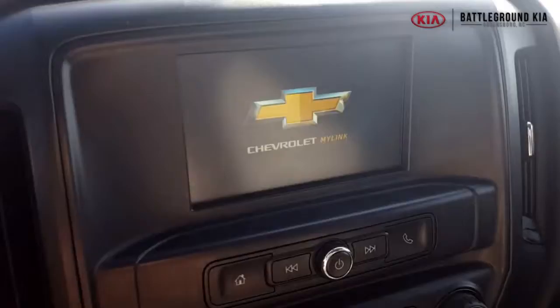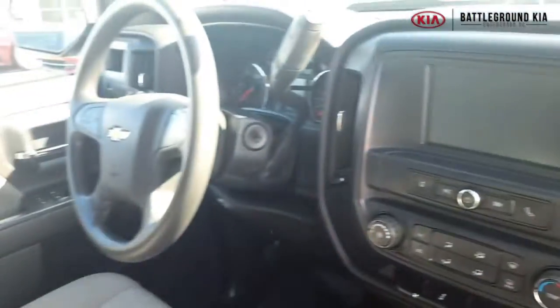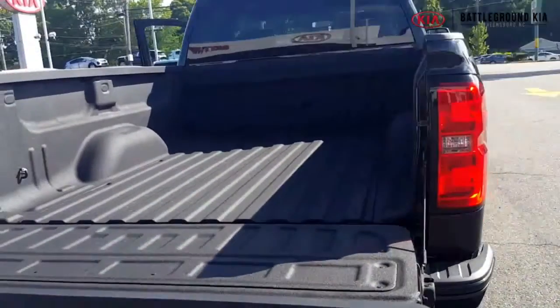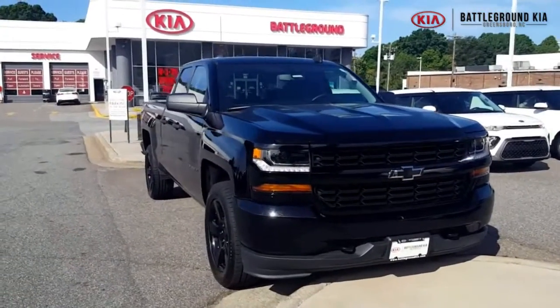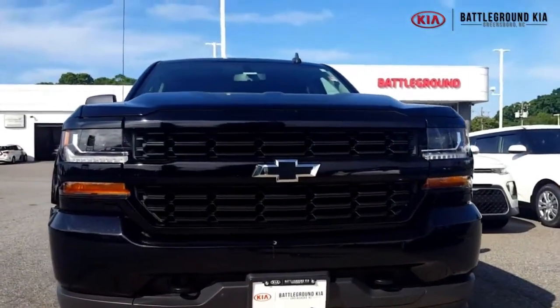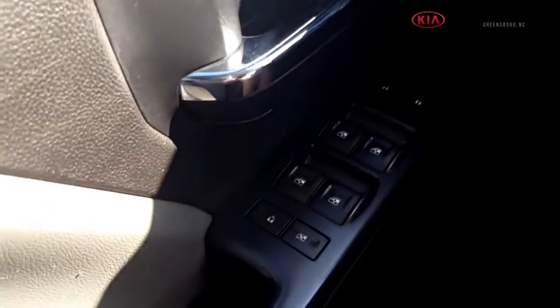Hey guys, we're hanging out on the front lot over at Battleground Kia today where we do have this beautiful 2017 Chevrolet Silverado in stock right now. This is the extended cab pickup and it does have the capacity to seat up to six people. It does have the bed with the spray-in liner as well. This one has the V8 5.3 liter engine and we've got under 23,000 miles on this specific truck.